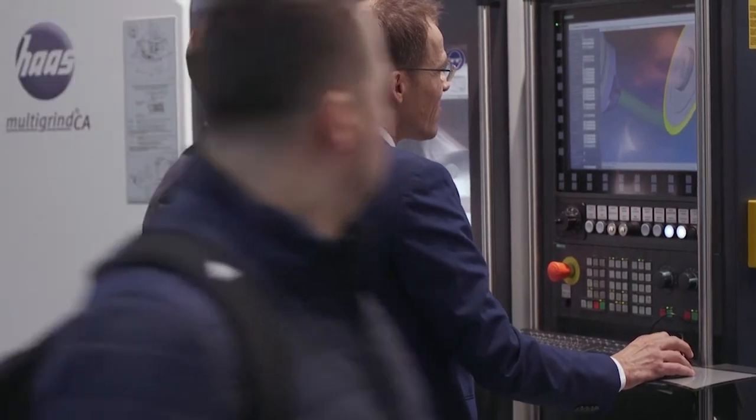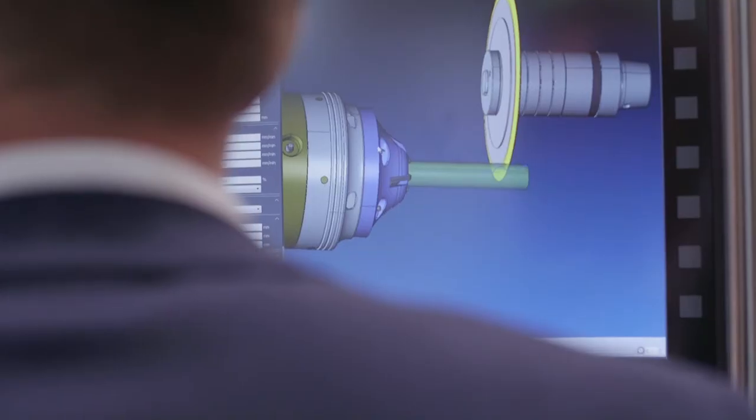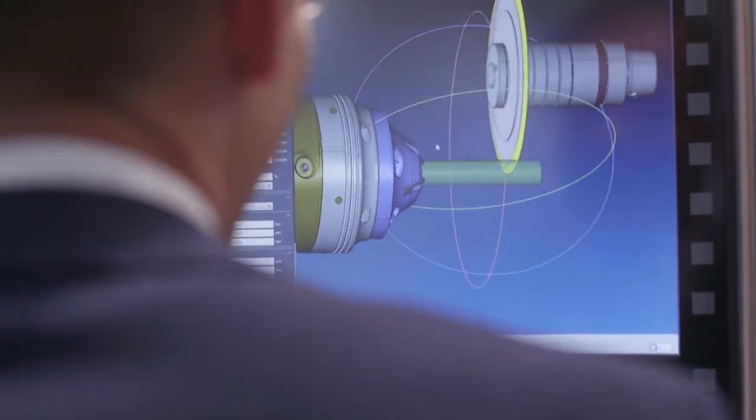We have a grinding machine on our stand to demonstrate how grinding processes perform in reality and to demonstrate the benefits to our customers. We work in close cooperation with OEMs and customers, and due to our global network of application engineers, we are able to support all grinding solutions everywhere around the world.